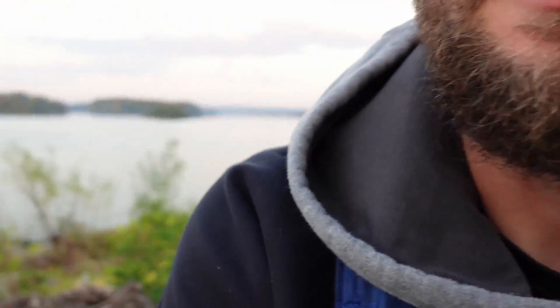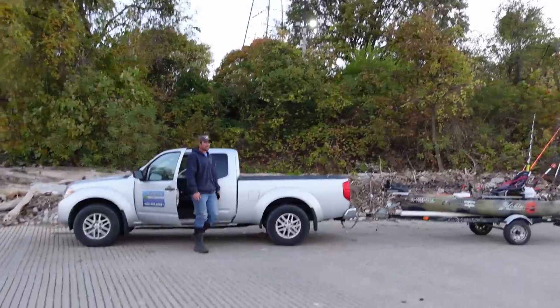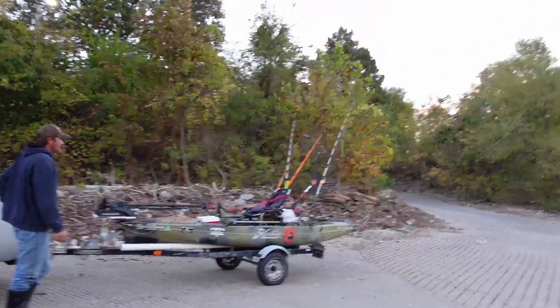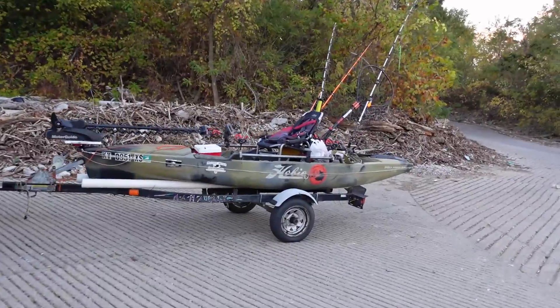Beautiful current, water's cooling off, so the blues should be biting. It's a beautiful morning out here. I'm down here with Ryan Bortz, Blue Collar Fishing, out here in a catfish tournament — a kayak catfish tournament.